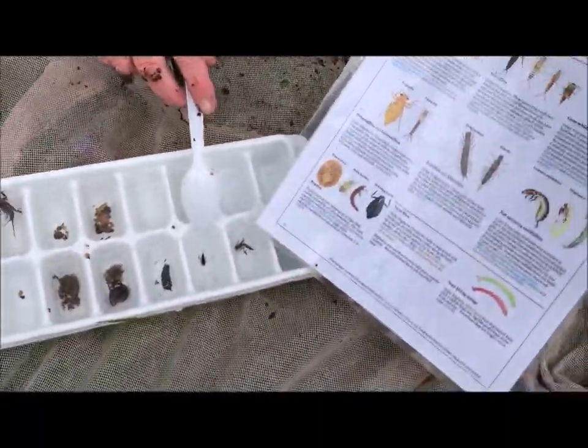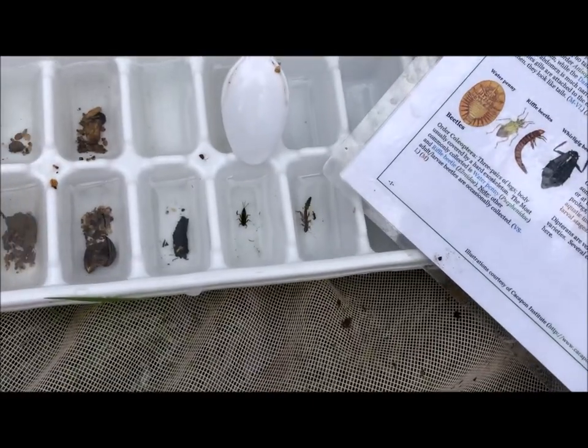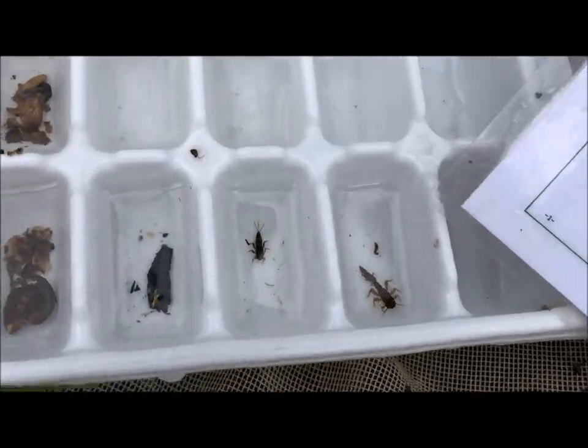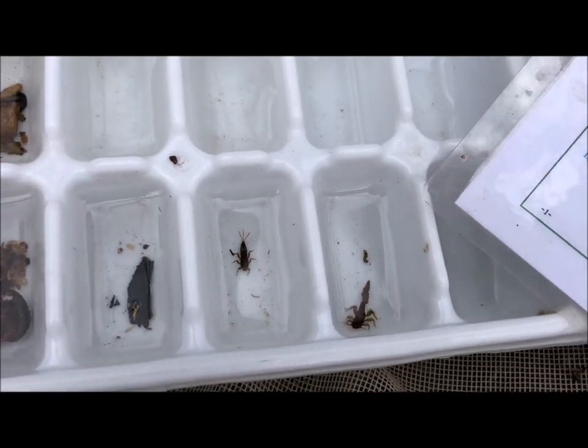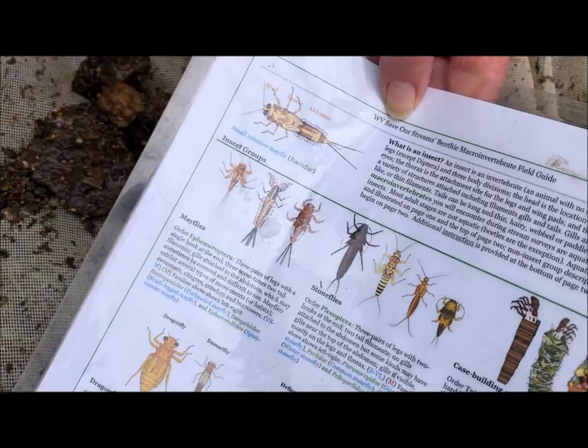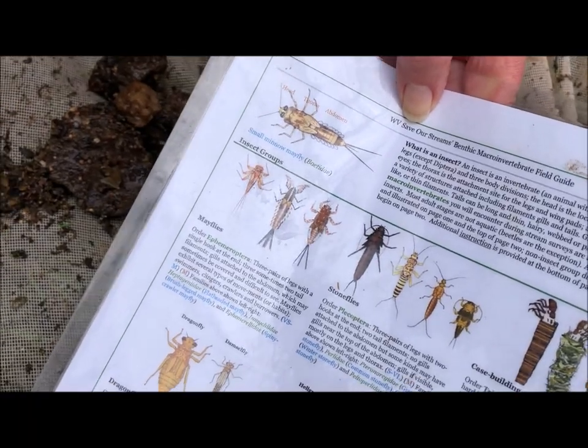Here's a mayfly. That mayfly has a three-part tail — I don't know if you can see it well, but here he is on the guide. And that's another one that needs really clean water. When we find these things, it's very exciting.